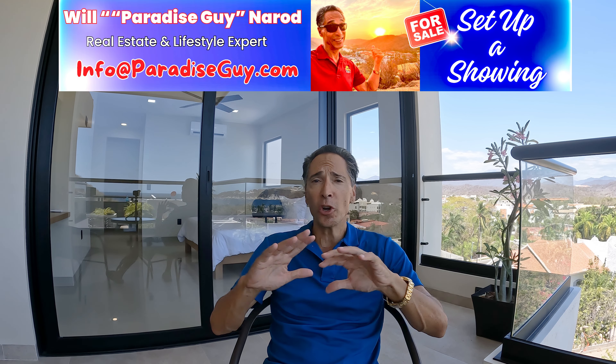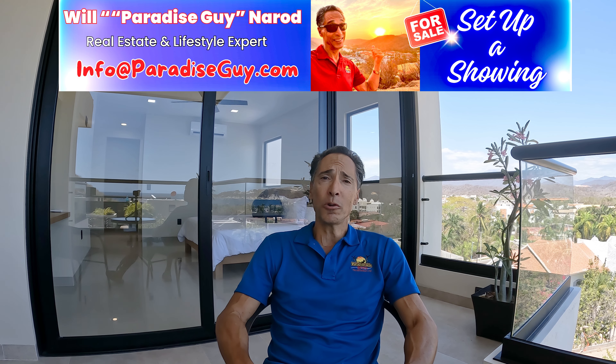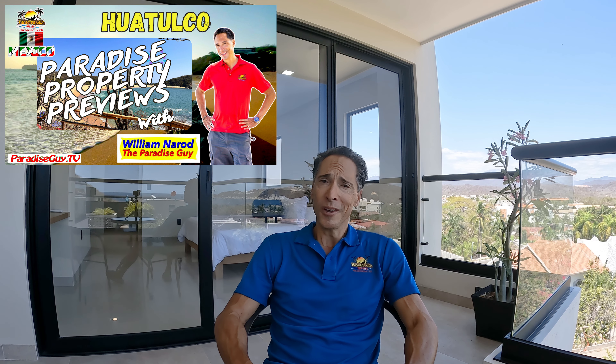That concludes our video here at Biana. I hope you enjoyed looking at this beautiful model unit. If you'd like to come over here for a site visit in person, I'm happy to show you all of the available properties and any other properties in the Huatulco area that you might be interested in. I'd like to thank you for joining me for another episode of Paradise Property Previews. My name is William Nayron, I'm the Paradise Guy. Cheers.